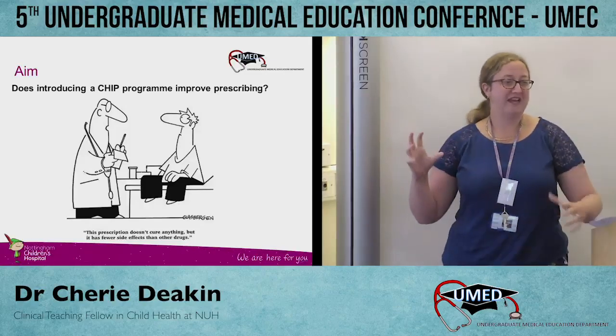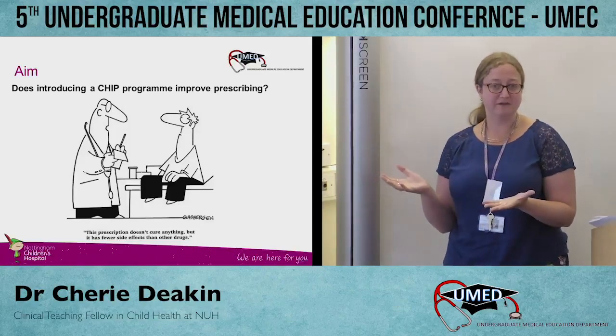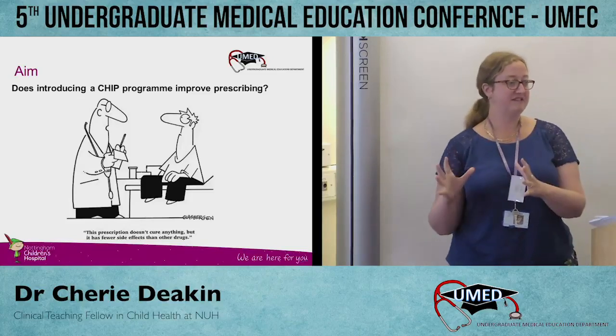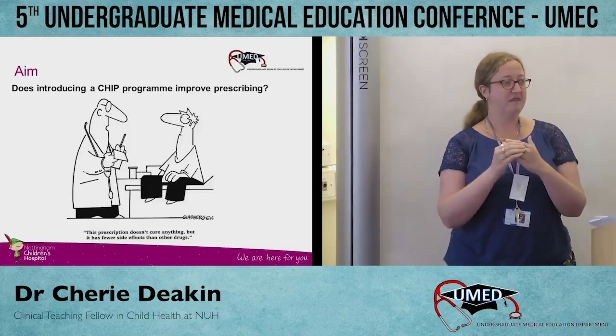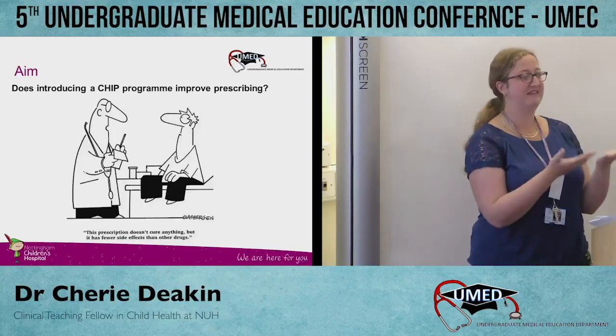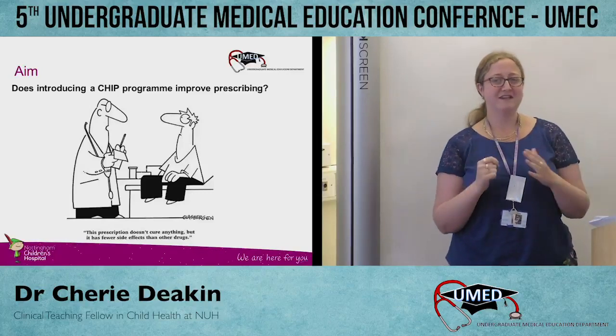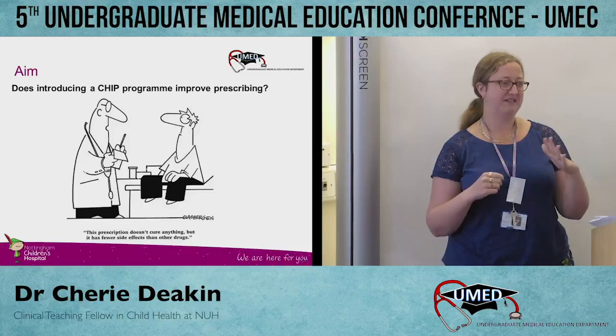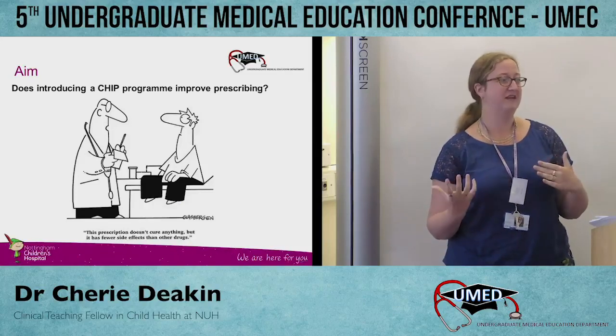We wanted to see if this would actually help improve their prescribing skills in the workplace, because although students get therapeutics teaching — which is excellent — they tend to base their prescribing around scenarios rather than actual patients they see. In practice it's not always textbook, and when they were graduating, they were quite nervous, particularly about prescribing for paediatrics.